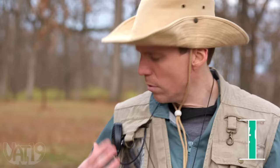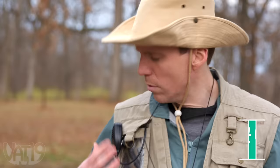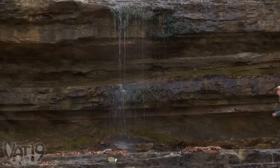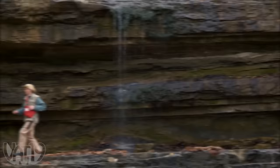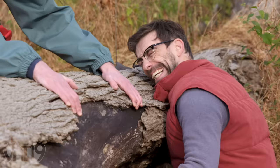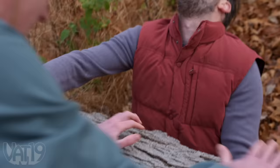Scout One, this is Base Camp. We got a stranded hiker, been out exposed for two days without food or water. Over. I'm on it. Over and out. Thank goodness you're alive. Help, help, help. Thanks. You really saved my bacon.